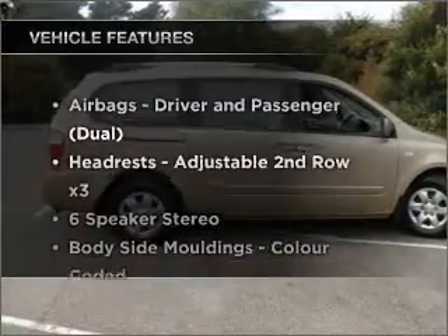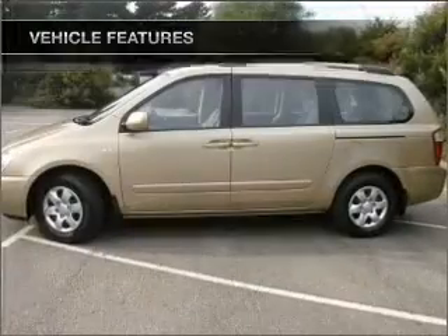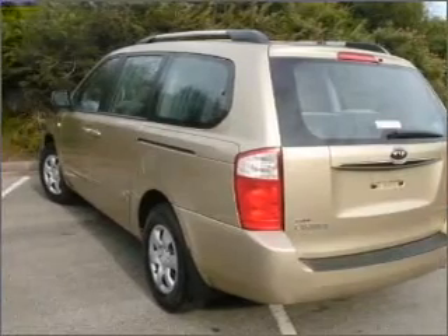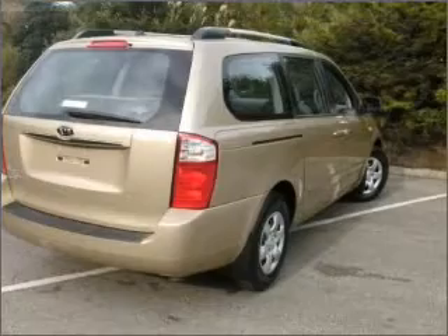Plus, enjoy these notable features that are included in this ride: cruise control, climate control, central locking, power windows, a CD player, an adjustable tilt steering wheel. Enjoy the flexibility of multi-zone temperature controls.